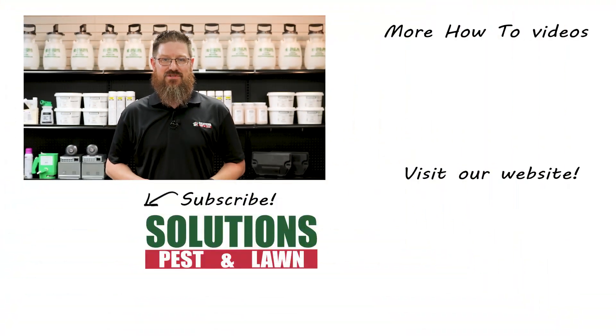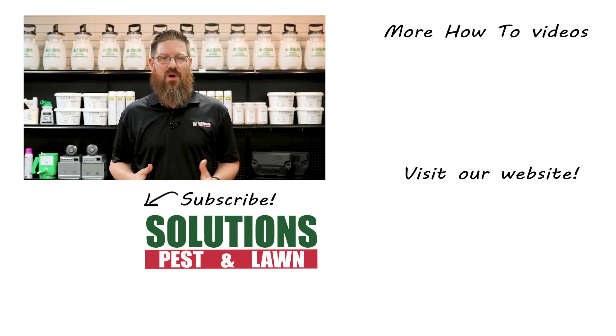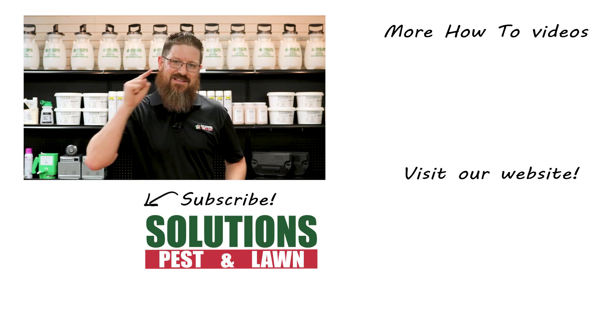I'm Jason with Solutions Pest and Lawn and this is Pest Support. If you have any pest control questions you need answers to, or have any pest-related problems you need help with, stop by one of our stores, visit our website, or give us a call and get help today.